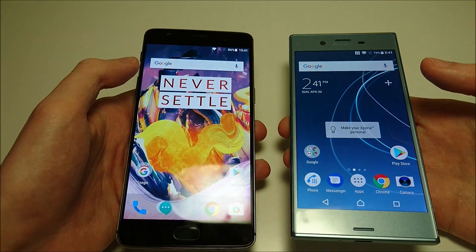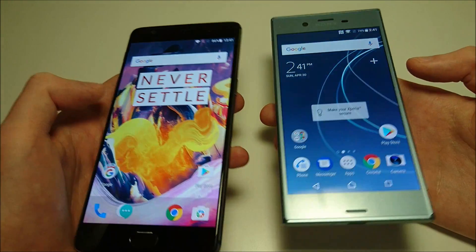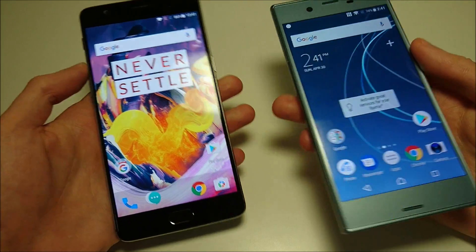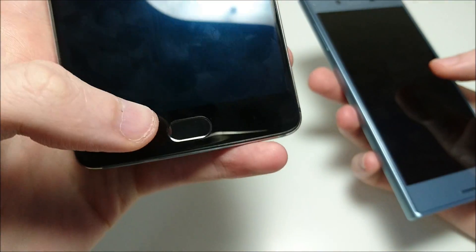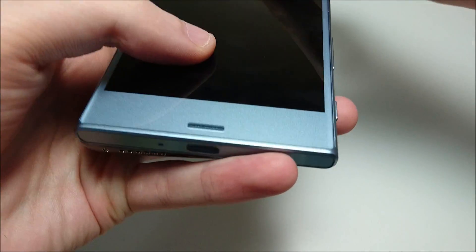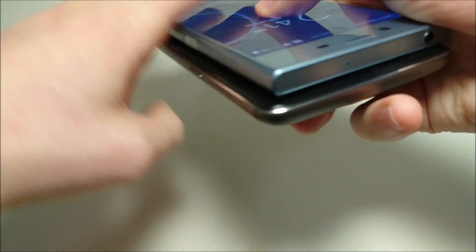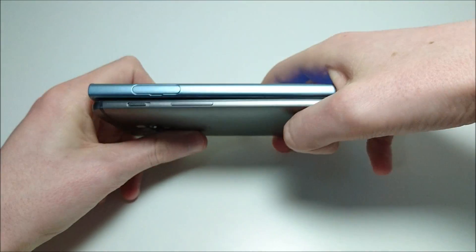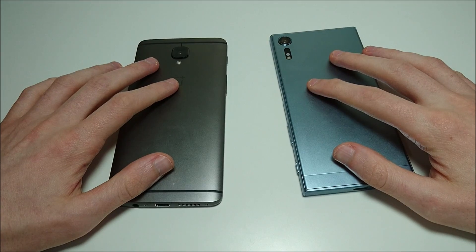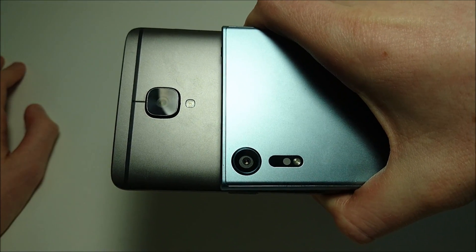Quickly covering the design: very large screen on the OnePlus at 5.5 inches versus 5.2 for the Sony, both 1080p. You got excellent front-facing cameras in both — 16 megapixels on the OnePlus, 13 on the Sony. The fingerprint scanner on the OnePlus is located on the front, and on the Sony on the side. You got USB-C on both. Pretty nice designs on both with metal builds, and 19 megapixels rear-facing camera on the Sony, 16 on OnePlus.